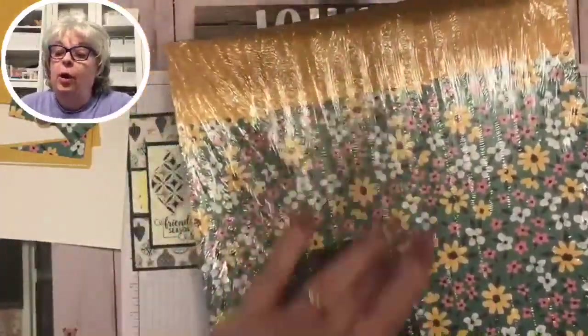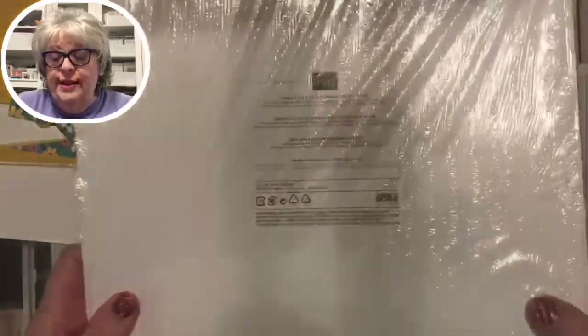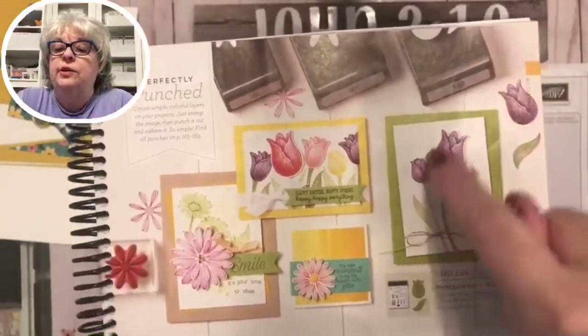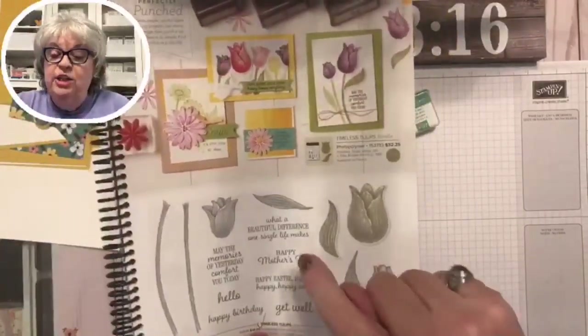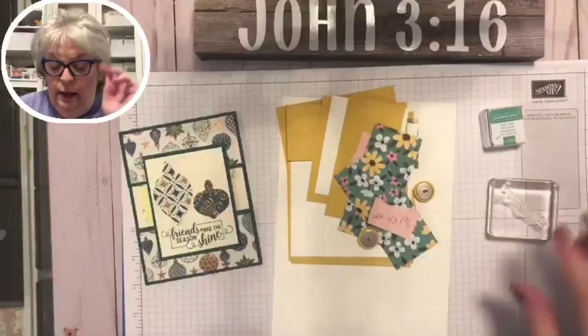The first thing I did was match the colors. These are the 2020–2022 in-colors for Stampin' Up: Bumblebee, Cherry Cobbler, and more. We're using the stamp set from the main catalog called Timeless Tulips — it's on page 21. It comes with a punch to punch out little tulips. We're also using the 'Get Well Soon' stamp set because I needed some get well cards.